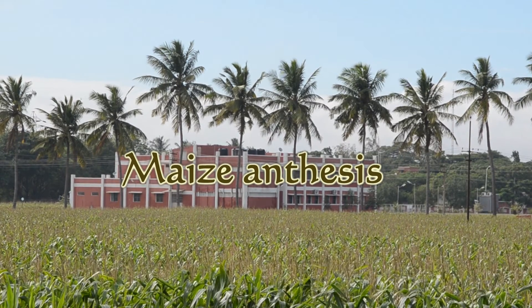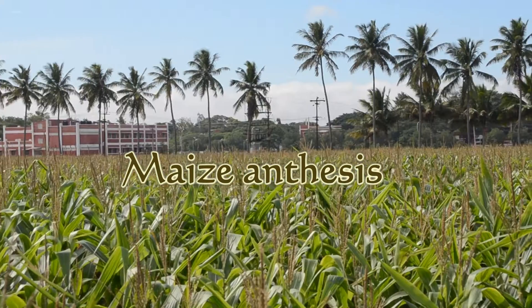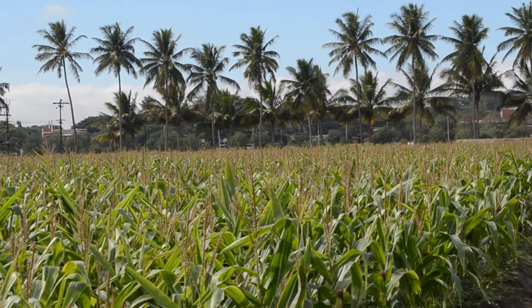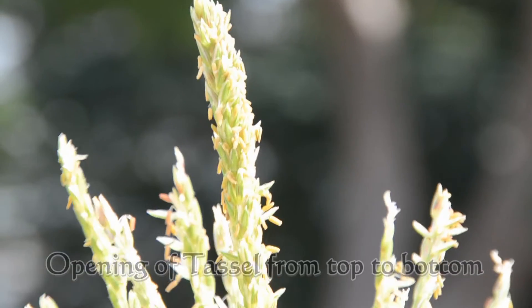Maize anthesis. Maize is a monoecious plant which has two types of inflorescence. The male inflorescence is known as the tassel. Around 45 days after sowing, the tassels emerge in the vegetative stage of the maize.